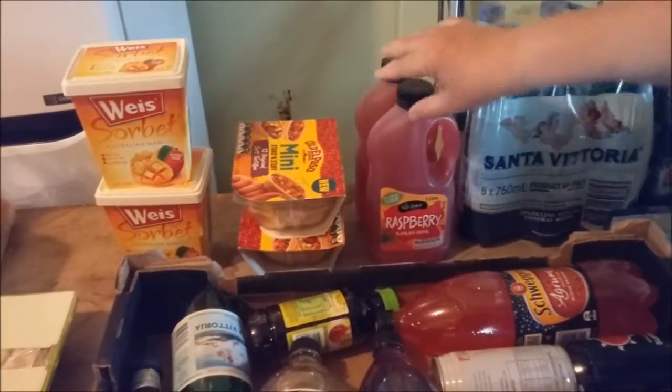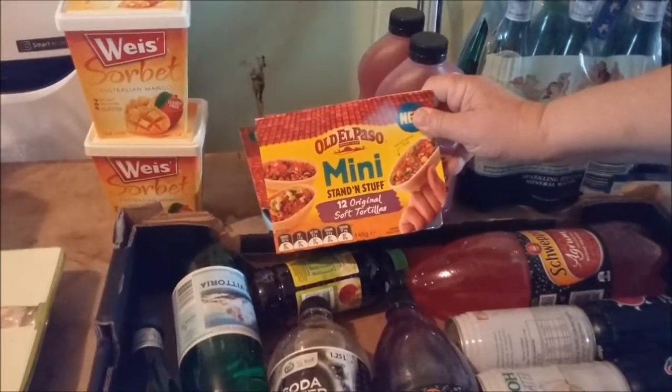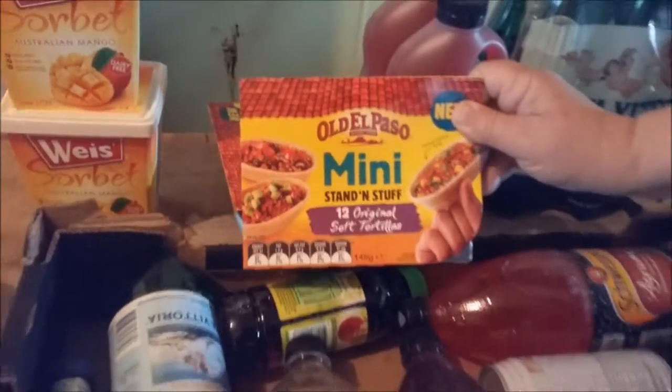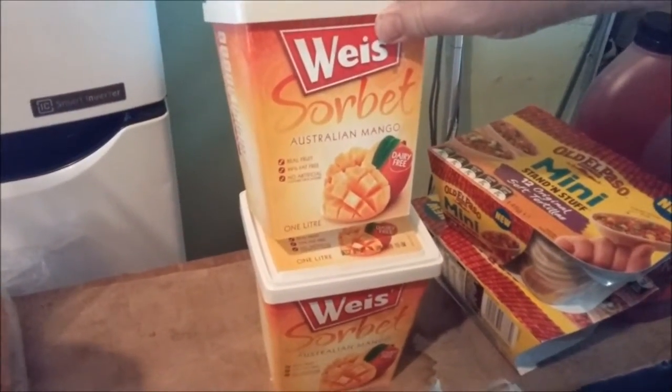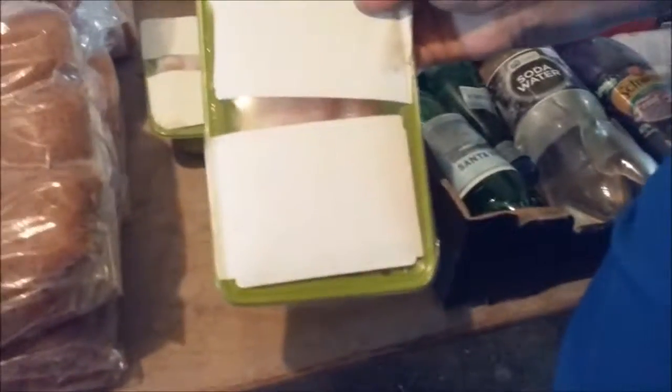Raspberry, these are the little mini El Paso original soft taco boats, sorbet, mango, sherbet, ice cream, two packs of chicken fillets, and all of this bread.